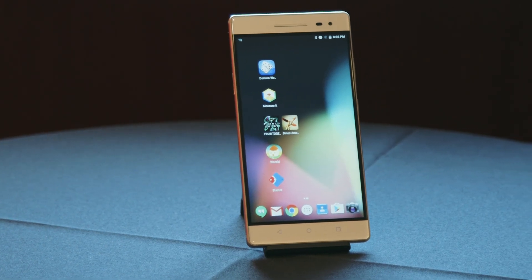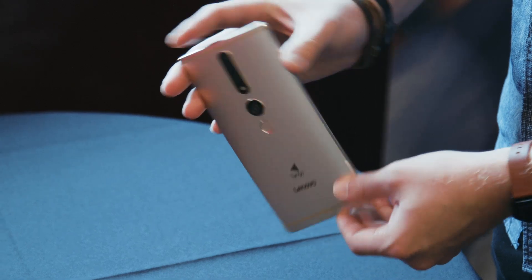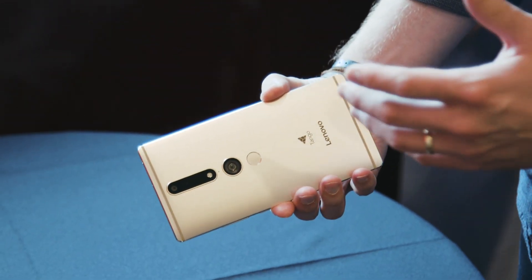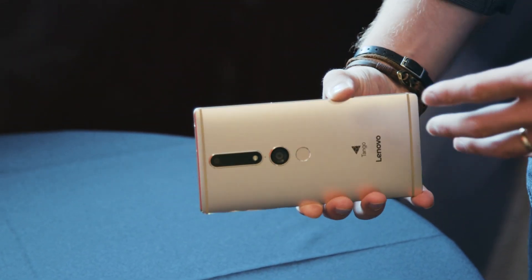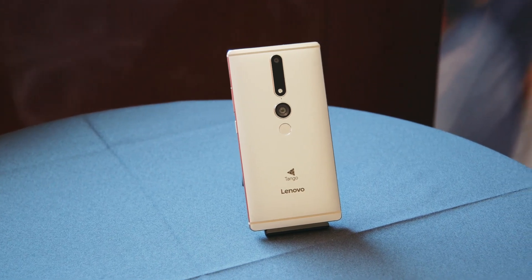As far as phone specs go, the Fab 2 Pro has a quad-HD 6.4-inch screen, Qualcomm Snapdragon 652 processor, 4 gigabytes of RAM, and a 16-megapixel camera. It's without a doubt a large, kind of thick, and pretty heavy phone, but it's still smaller than earlier Tango devices.